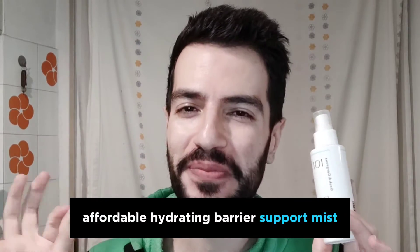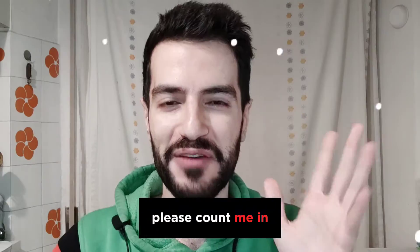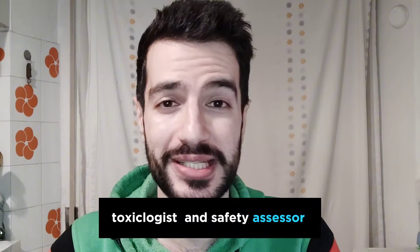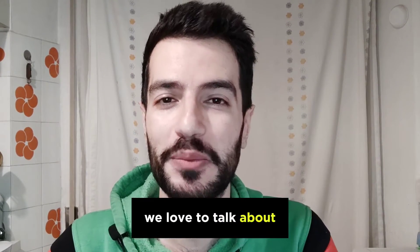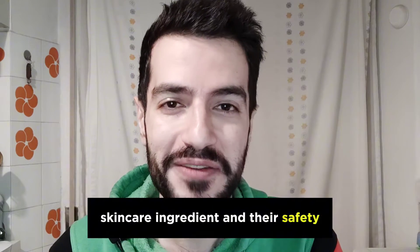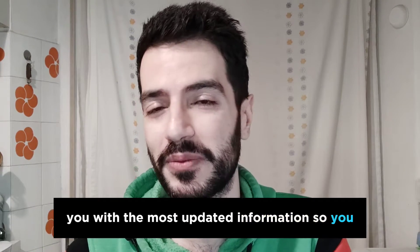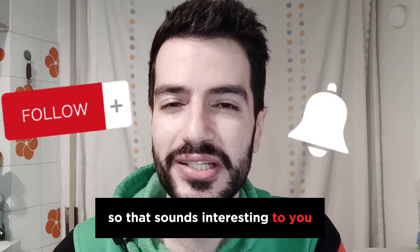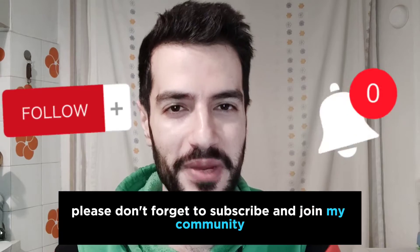Affordable hydrating barrier support mist? Please count me in! Hey everyone, welcome back to my channel. If you are new here, my name is Mo — I'm a pharmacist, toxicologist, and safety assessor. On this channel we love to talk about skincare ingredients and their safety, and I try my best to provide you with the most up-to-date information so you can use your personal care products with peace of mind. If that sounds interesting, please subscribe and join my community.